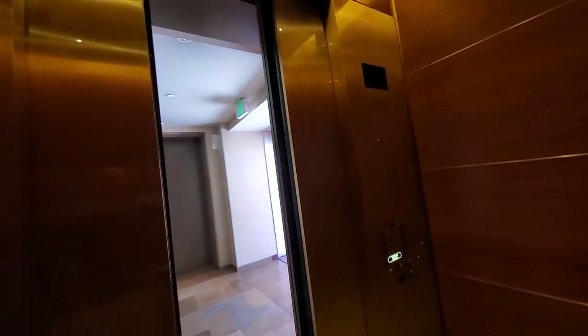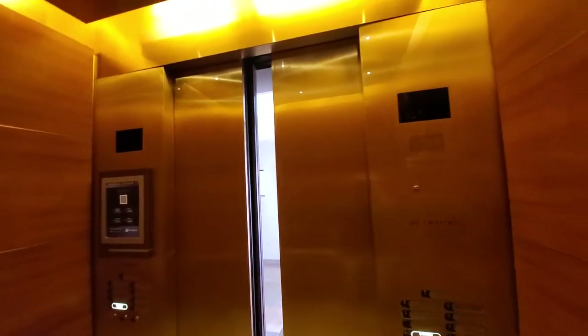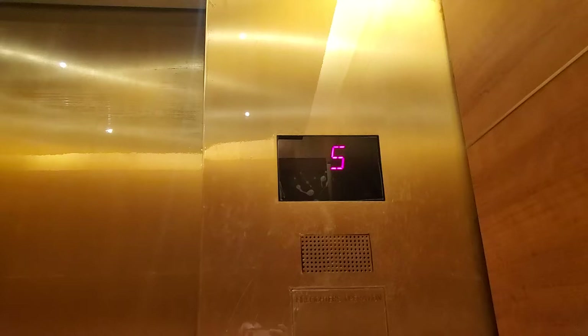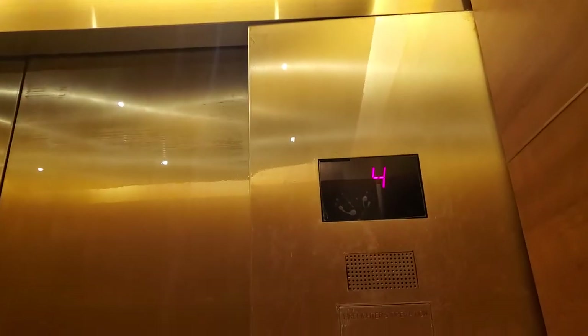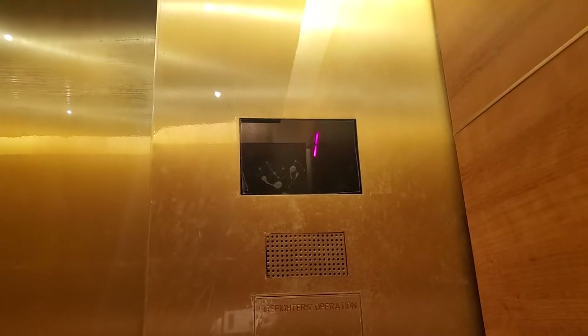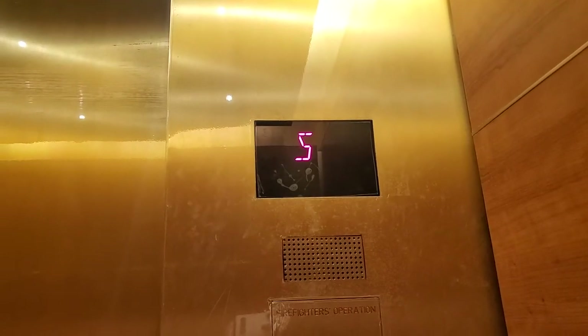Please stand clear of the closing door. We are on Sub-Level 2. F2. Going up! Okay, we are on sub-level 2, let's go up to 2.